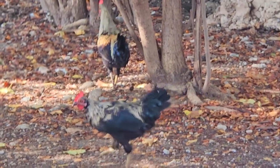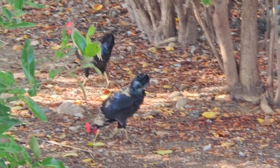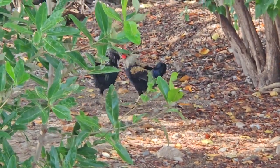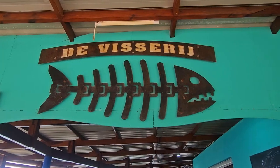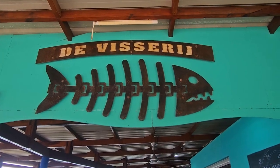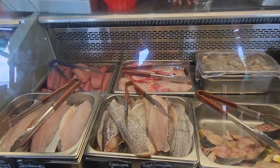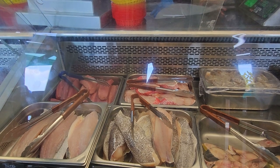Look at the fall cut! How many grams? How much does it cost?